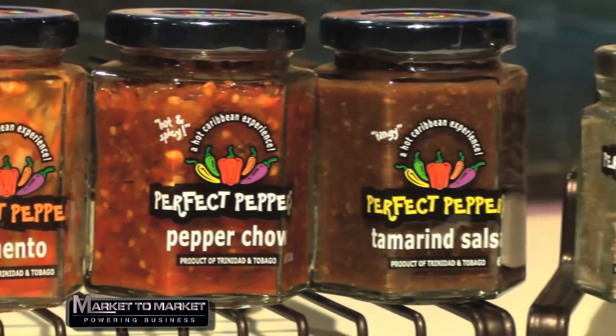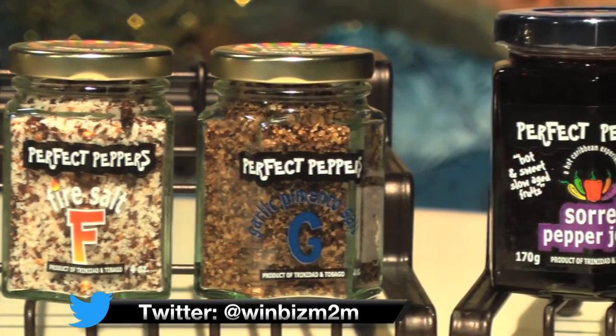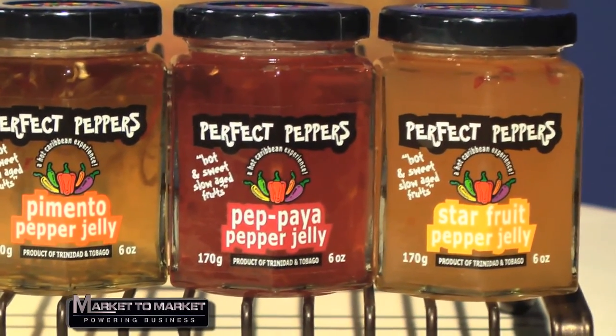You mentioned your husband had a pepper garden — is that where all the peppers come from? No, we've outgrown that garden quite a long time ago. Most of our peppers are now grown under greenhouse conditions for us. We are very concerned about ensuring our peppers are not overly sprayed with pesticides and herbicides, because our goal is to put the product on shelves outside of Trinidad and Tobago where there are greater controls. We have two or three farmers who actually supply and support our business.